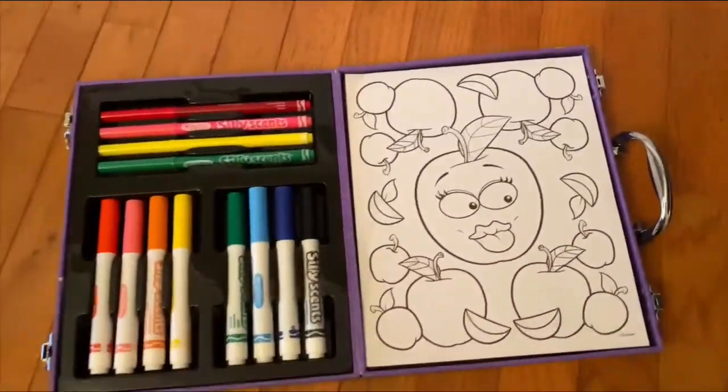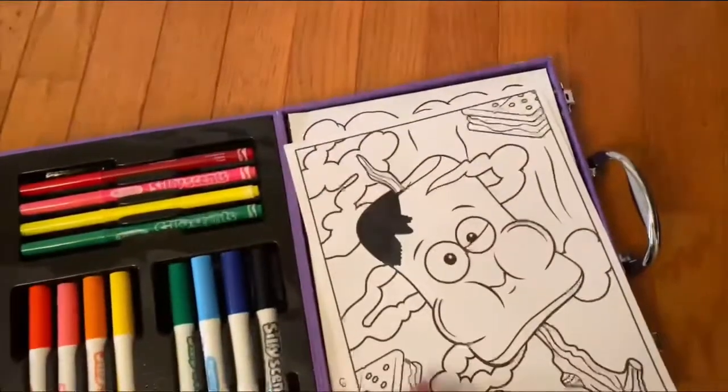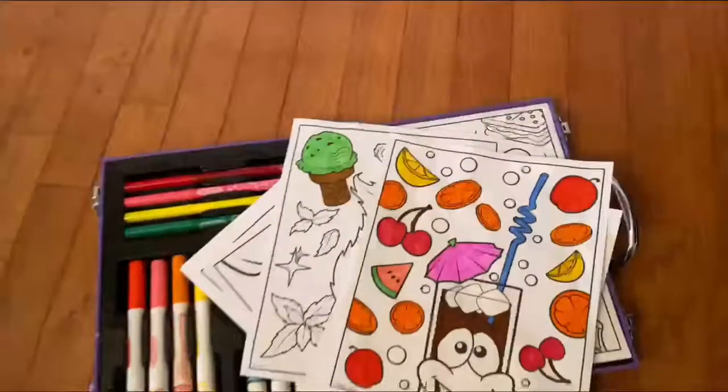The kit comes with large markers, fine tip markers, and adjustable crayons. This is a great option for the artist in your home.